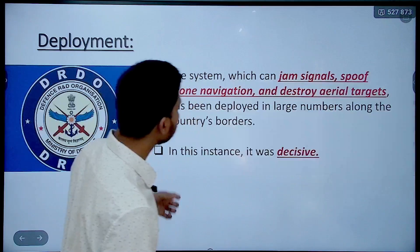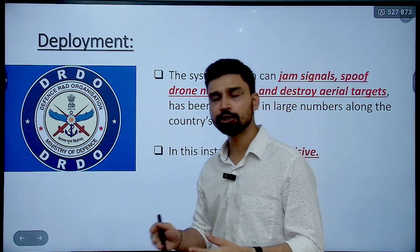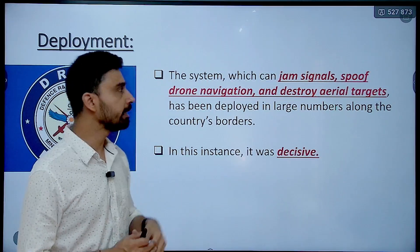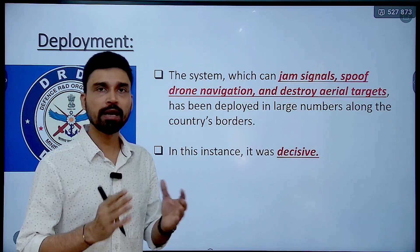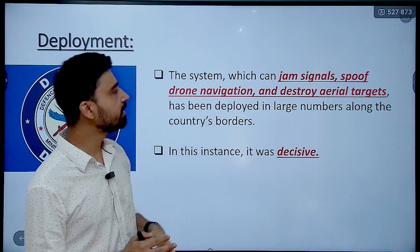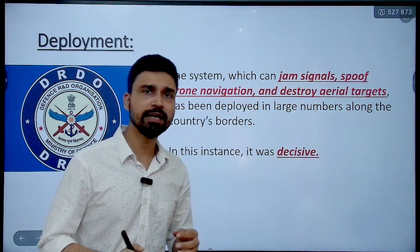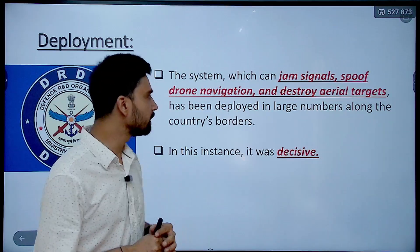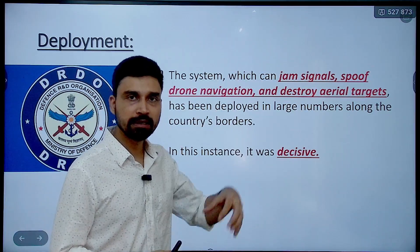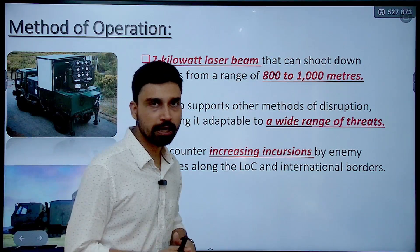This system was completely and indigenously developed by the Defense Research and Development Organization, India's military research and development organization. The Integrated Drone Detection and Interdiction System has various characteristics: it can cause jamming of signals, spoof drone navigation, and even destroy aerial targets. The entire border of India with Pakistan and to some extent with China has always been disturbed due to territorial claims by neighbors. That is why large numbers of such systems have been deployed along the country's border, and this recent incident shows that the decision has proven very fruitful.